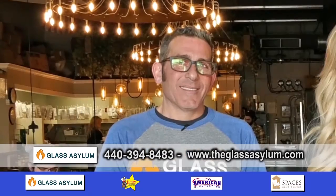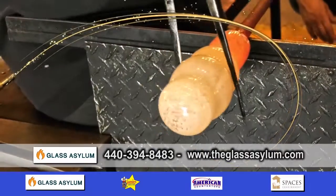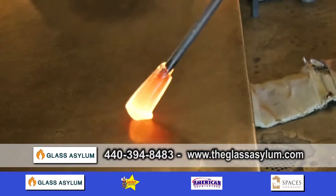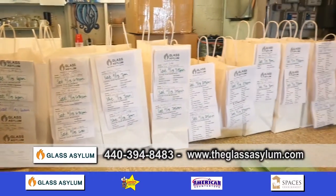Welcome to Design Showcase. Today I'm here with Chris at Glass Asylum in Chagrin Falls. So let's talk about the holidays and how busy you are. I see people working non-stop. You've got hundreds of bags in the back. What's going on here today?